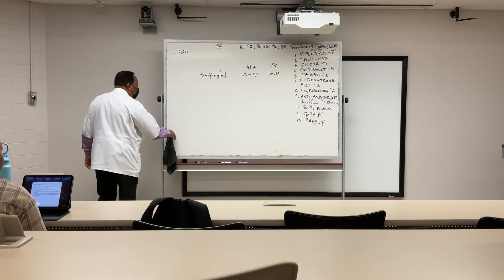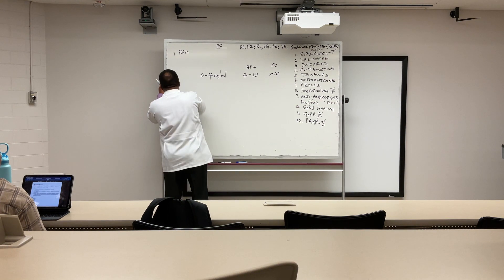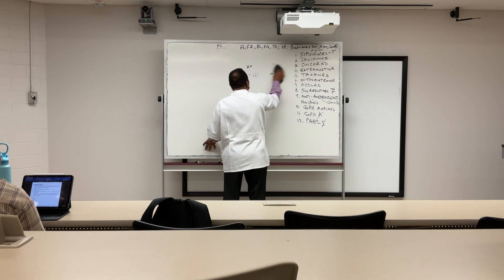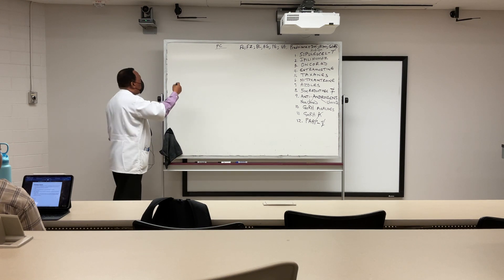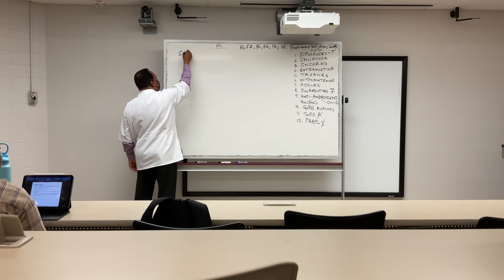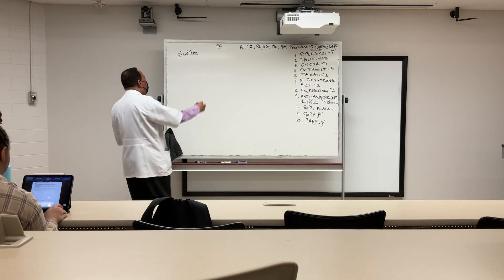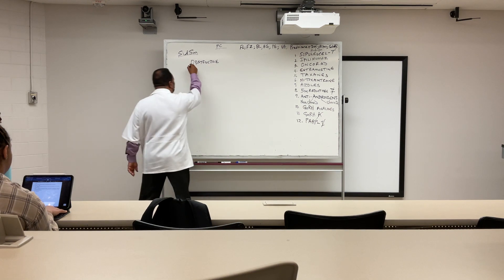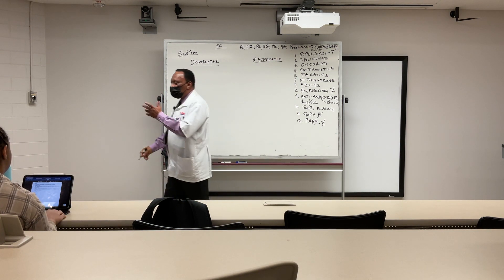PSA is good for preliminary diagnosis but not very conclusive, since other conditions can raise it. The signs and symptoms of prostate cancer can be divided into obstructive signs and symptoms versus metastatic signs and symptoms.